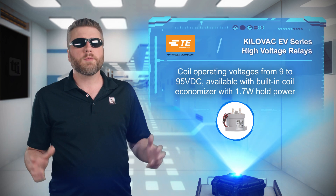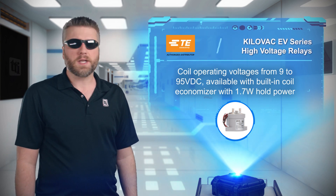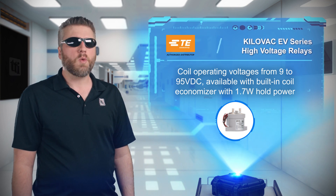They're offered with a wide range of coil voltages and a built-in coil economizer on select configurations, allowing for a hold power of just 1.7 watts at 12 volts DC.